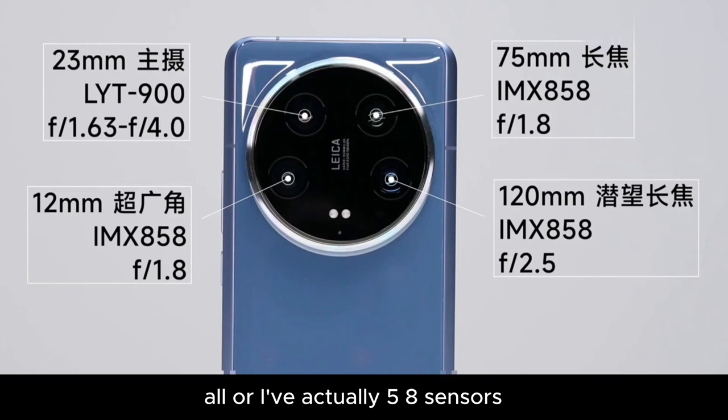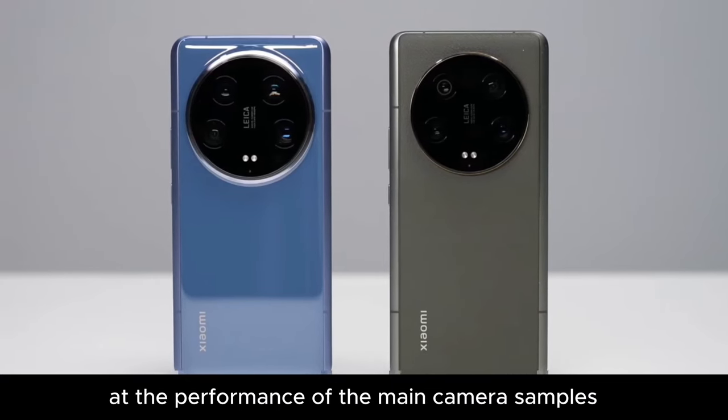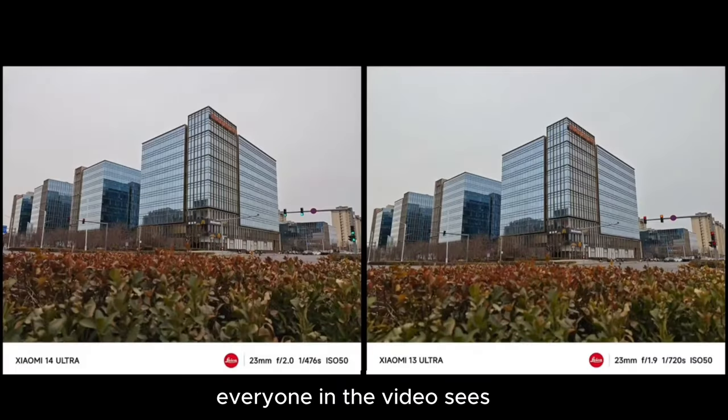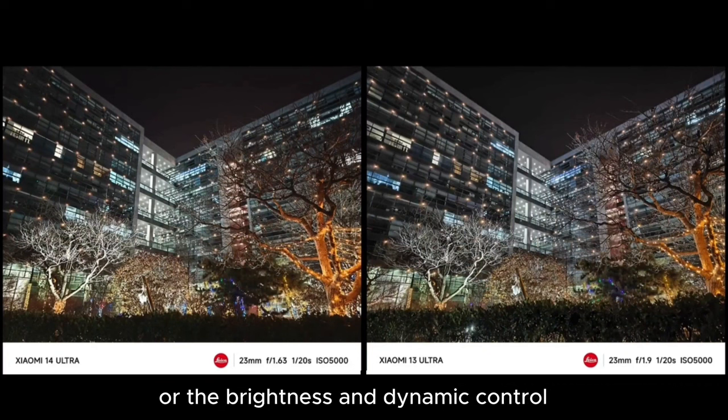All sensors are iMac 858. We take the previous generation and directly compare the Xiaomi 13 with the Xiaomi 14 sample. Let's first look at the performance of the main camera samples. You might feel the sample difference is not big — whether it's color detail performance or the brightness and dynamic control of night scene images, there isn't much difference.